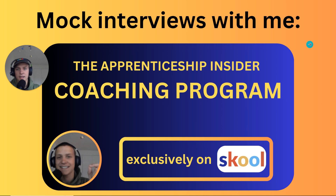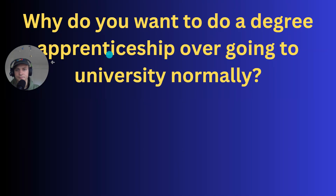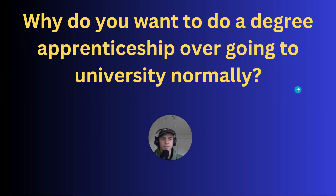Quick plug — if you want mock interviews with me, I do offer one-to-one feedback through my coaching program where I analyze your answers to help you in real interviews. Click the link in the description. Next question: why do you want to do a degree apprenticeship over going to university?